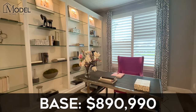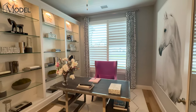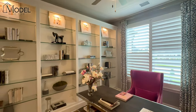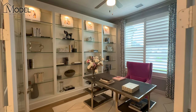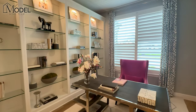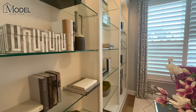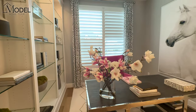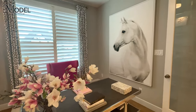That is your base before lot premiums, design center, and structural upgrades, but that's a good starting point. The model home we are touring today is absolutely stunning. We've actually got one of our YouTube buyers under contract right now on this floor plan with many of the structural updates that I'm going to point out on today's tour. Super excited that we're selling this model with Highland Homes.